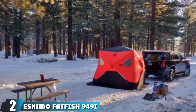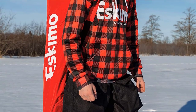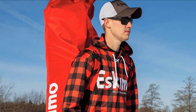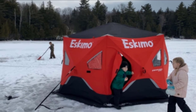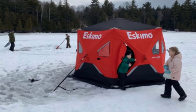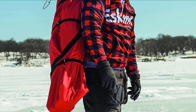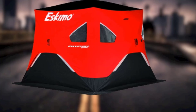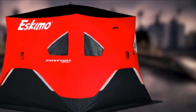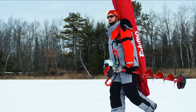Next at number 2 we have the Eskimo Fatfish 949i. This 3-4 person pop-up shelter is a great choice for ice fishermen needing insulation and room for multiple anglers. It's built with 600 denier fully insulated fabric that traps heat and reduces condensation. There are six large removable window panels and two additional vents, so using a tent heater is a go. The ceiling is 80 inches tall with a footprint of 94 by 94 inches, totaling 61 square feet. The bottom is flared out for an extra spacious lower half. Setting up customizable removable flooring — like 1x1 foot marine surface panels by DRI Deck — would be an awesome addition.